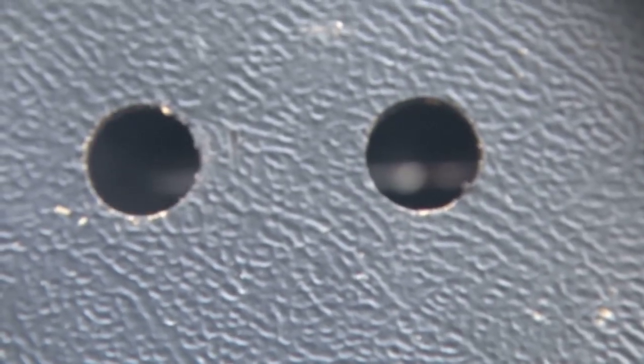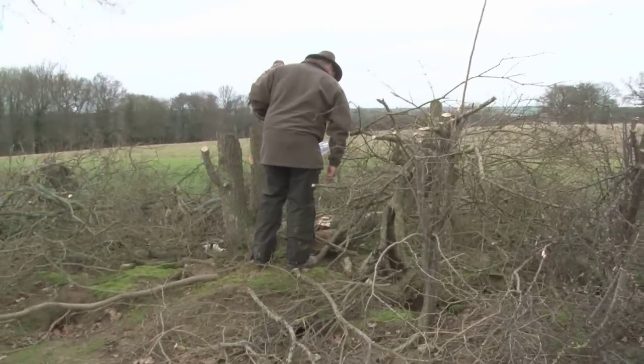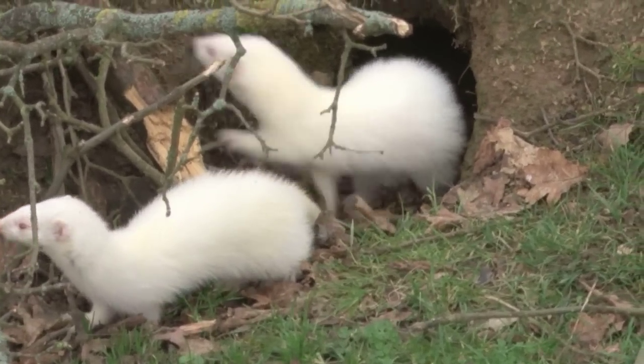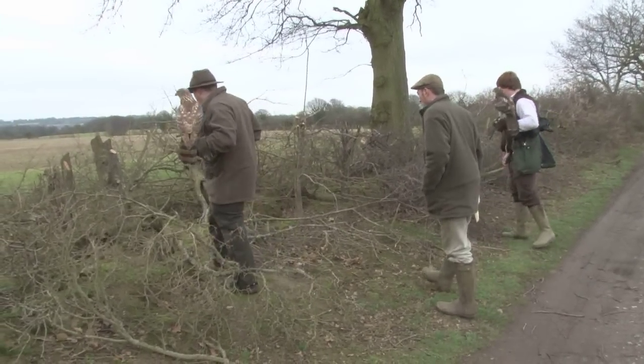Another essential part of the shopping trip is ferrets. Roy has brought along a few bright albino ones. With young birds it's best to have these feisty little creatures looking as unlike a rabbit as possible. The first set of burrows is tricky to manage as there's been some hedge trimming, so we move on.